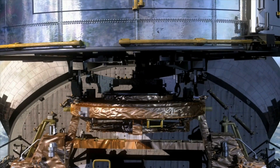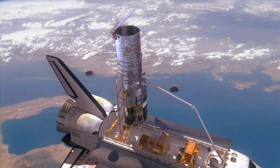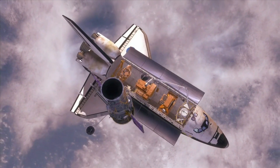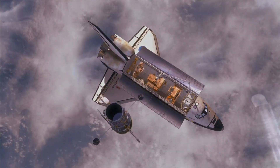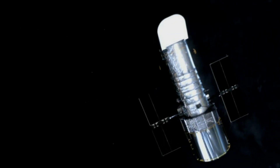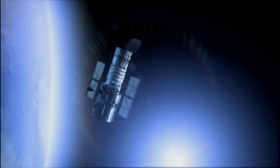So it can provide clear images of the universe without any environmental obstructions. The Hubble telescope is named after an American astronomer, Edwin Hubble. The Hubble telescope has been used to observe the most distant stars and galaxies, along with the planets in our solar system.